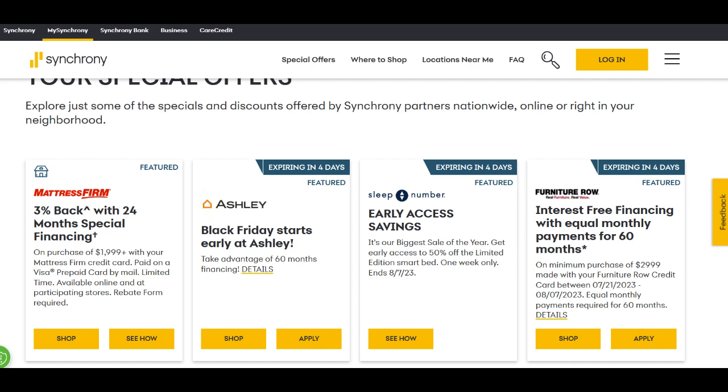Moreover, Synchrony's commitment to security and customer support enhances the overall experience of using their high-yield savings account. Robust security measures protect your funds, and the knowledgeable customer service team is readily available to address any inquiries or concerns promptly. The assurance of dedicated support instills confidence in your banking experience, giving you peace of mind as you nurture your savings.